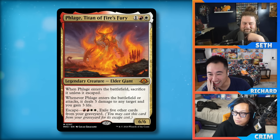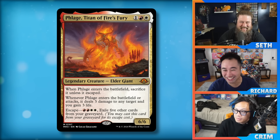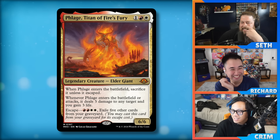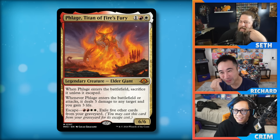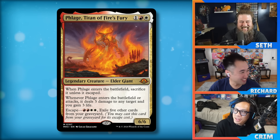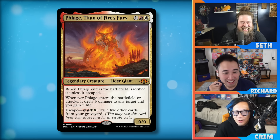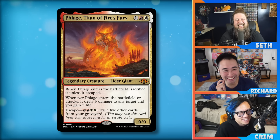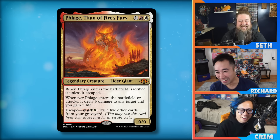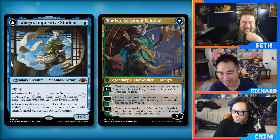There are flip walkers in the set. Tamiyo, Inquisitive Student — one mana zero-three blue with flying. When it attacks, investigate. When you draw your third card in a turn, exile Tamiyo and return her transformed. The backside is a planeswalker with three abilities: plus two gives creatures that attack you or your planeswalkers minus one minus zero; minus three returns a target instant or sorcery from your graveyard to hand; minus seven draws cards equal to half your library.